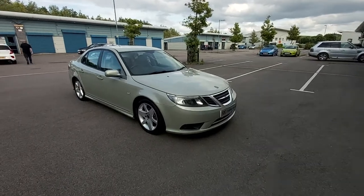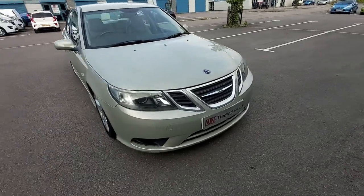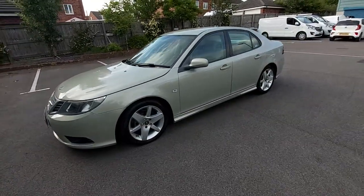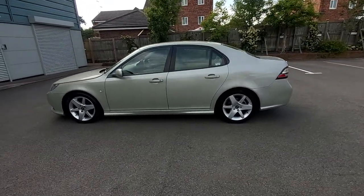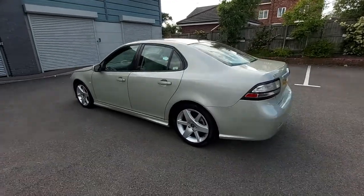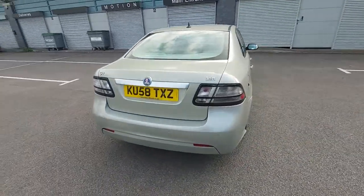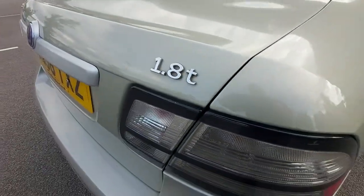Welcome to this video for the Saab 93 Vector Sport, a 1.8 turbocharged petrol. This is the 150 brake horsepower model. However, the AutoTrader advert is stating it's 120 brake horsepower — the data on AutoTrader is not correct. It's classing it as a 1.8 fuel injection engine, but it's definitely the 1.8 turbo, which is what the 'T' stands for.